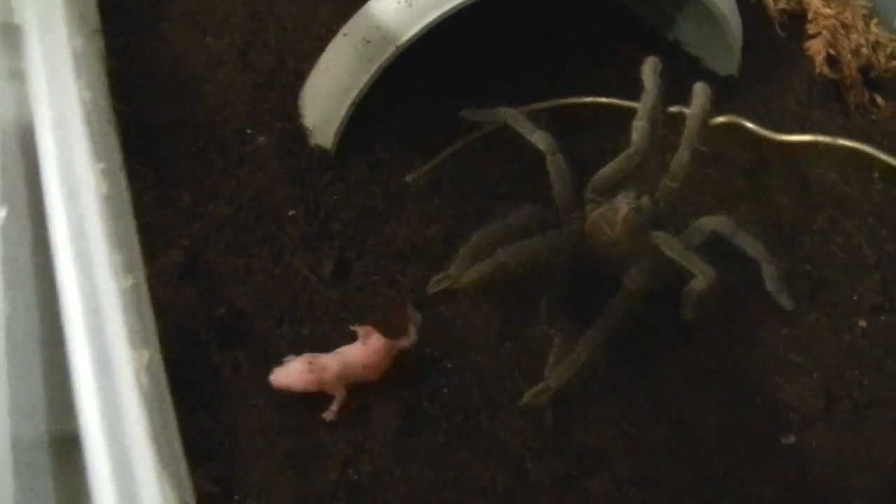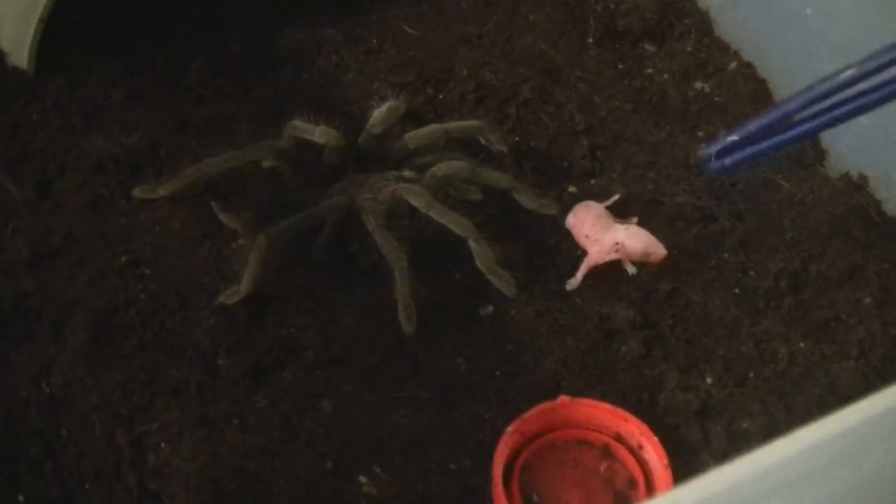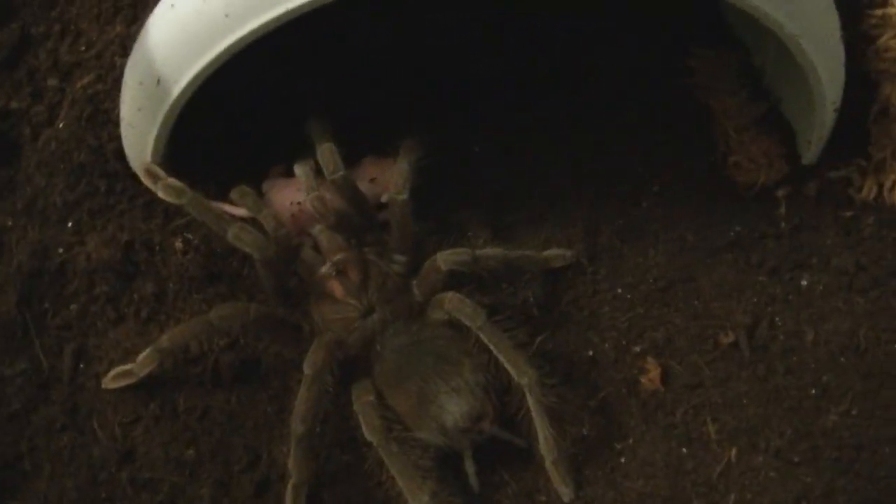It's not like a Goliath bird eater, right? Not really. It's a Goliath one though, which means it gets big, right? Oh yeah — these actually chase down full-grown adult chickens, kill them, and eat pieces of them in the country they come from.